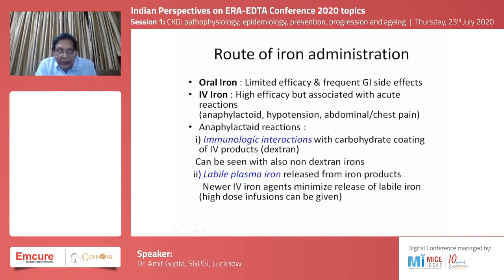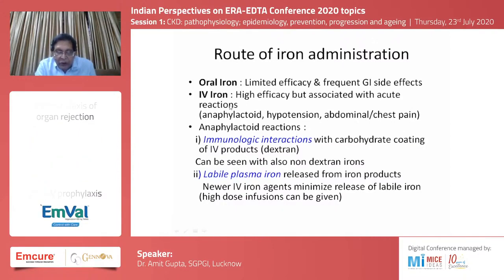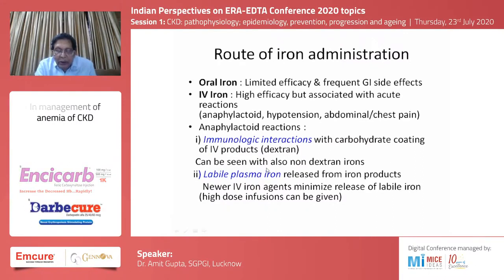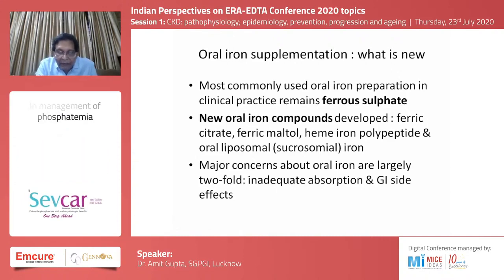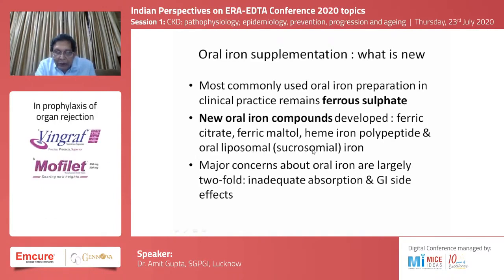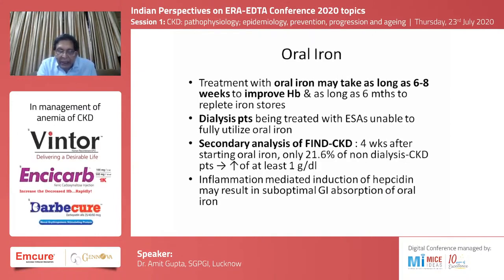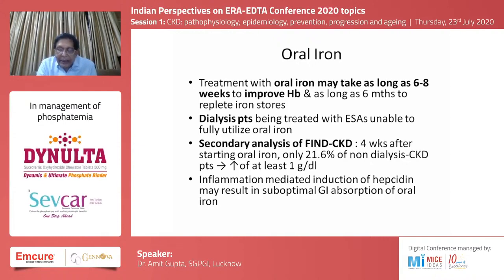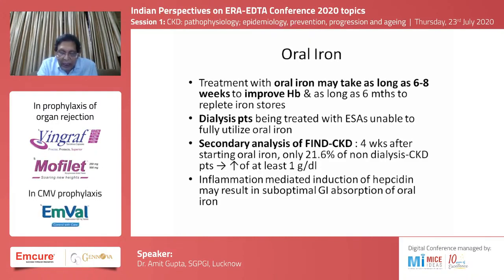Iron can be administered either orally or intravenously. Oral route has limited efficacy and frequent gastrointestinal side effects. Intravenous route has high efficacy but is associated with acute anaphylactoid reactions and release of labile plasma iron. The most commonly used oral preparation is ferrous sulphate. New oral compounds being developed include ferric citrate, ferric maltol, heme iron polypeptide, and oral liposomal/sucrosomal iron. A major concern is inadequate absorption and GI side effects. Treatment with oral iron may take six to eight weeks, and dialysis patients on erythropoietin stimulating agents often cannot fully utilize oral iron. The FIND-CKD study showed only 20 percent of non-dialysis CKD patients could increase hemoglobin by 1 g/dL after four weeks of oral iron intake.